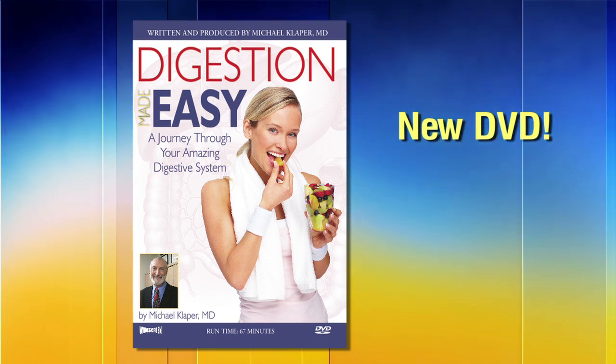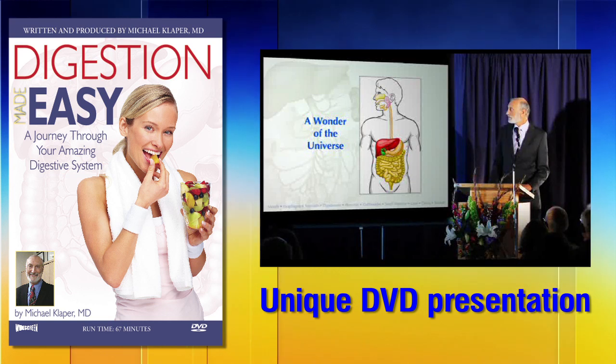I'm really excited about Digestion Made Easy because it reveals the secrets of this amazing system we have inside of us — our digestive system that lets us turn our food into you and me. We hear about these organs: your liver, your pancreas, your intestine. What do they do really, and how do you take care of them? No one ever gives us an operating manual for the human body, and that's what I've done here in the digestive system.